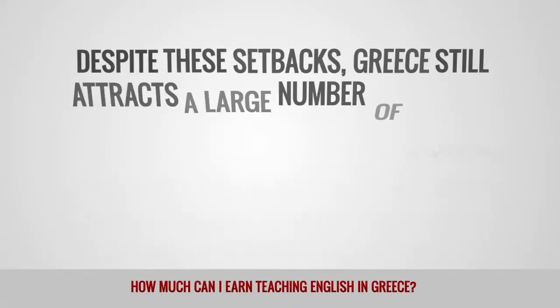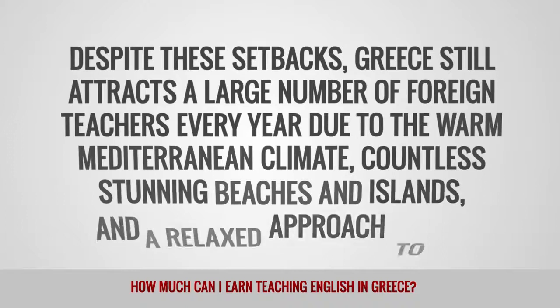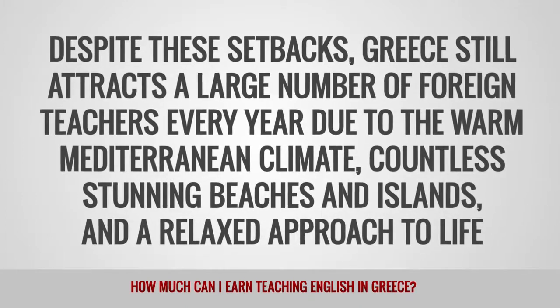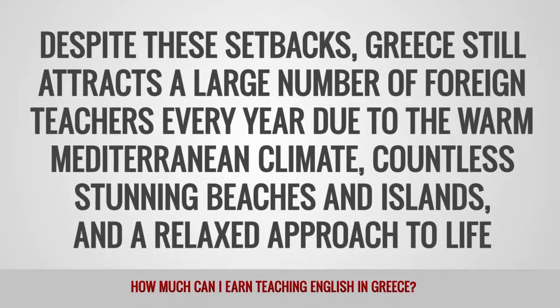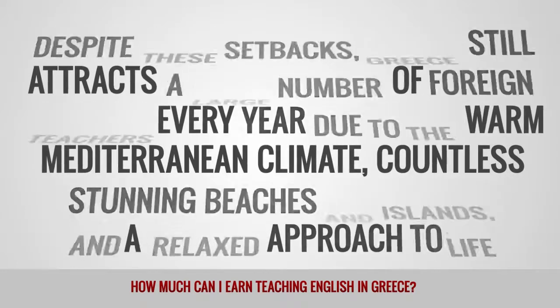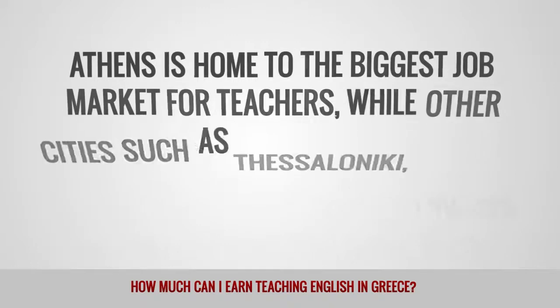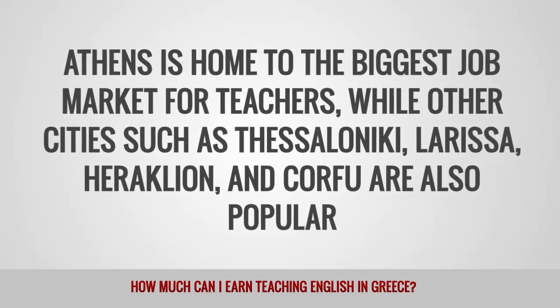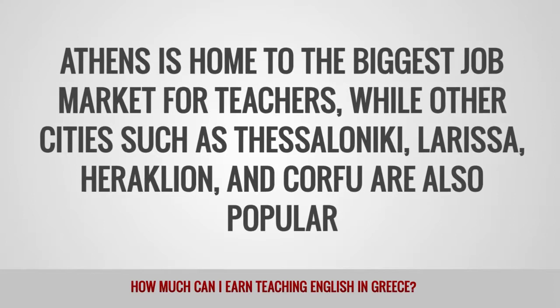Despite these setbacks, Greece still attracts a large number of foreign teachers every year due to the warm Mediterranean climate, countless stunning beaches and islands, and a relaxed approach to life. Athens is home to the biggest job market for teachers, while other cities such as Thessaloniki, Larissa, Heraklion, and Corfu are also popular.